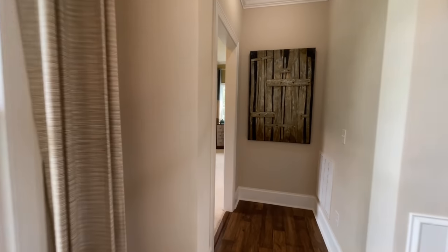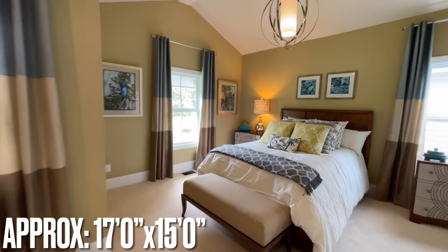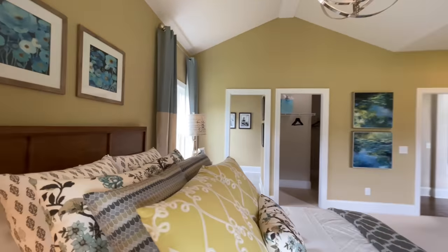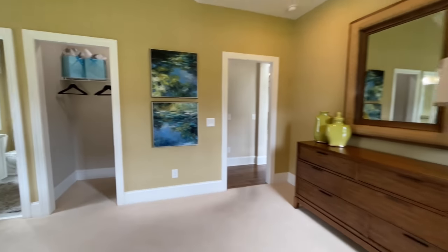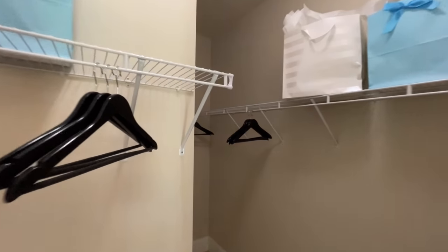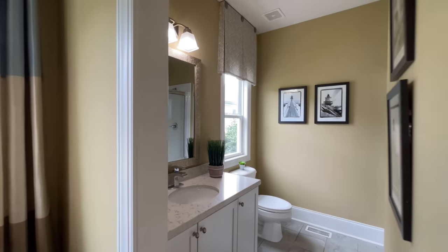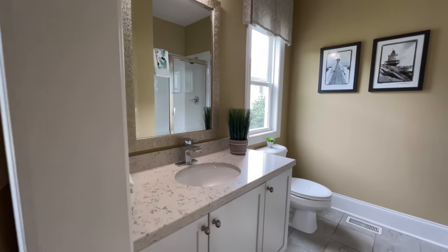Up here towards the front of the home you have your junior suite — or this could be an in-law suite — perfect if you have slightly older children, in-laws, or a parent living with you. It does have a nice walk-in closet as well. If you've toured any of the Schumacher homes with me before, you've probably noticed there aren't any doors going into the rooms. It's just because these are models — they don't put doors in so you can flow from room to room easily.